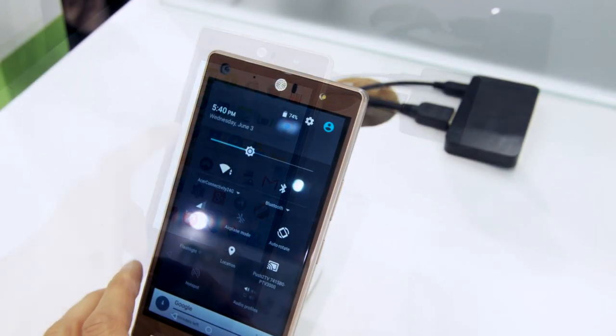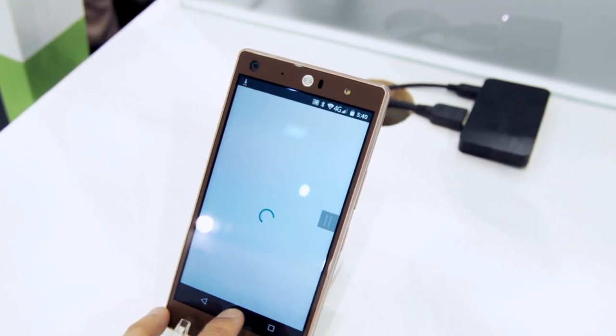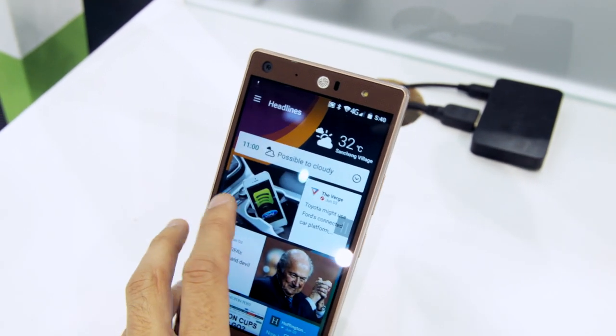The interface is a little bit changed, but closer to the classic pure view of Android Lollipop, which is pre-installed here.